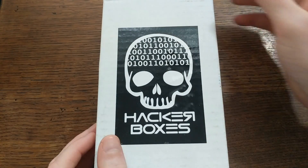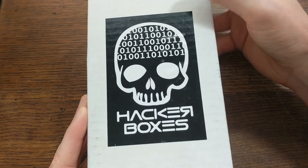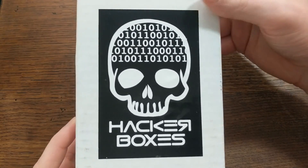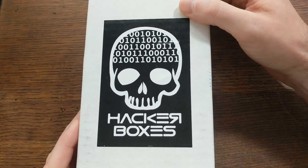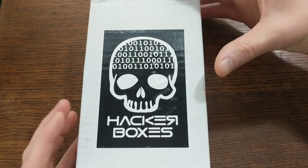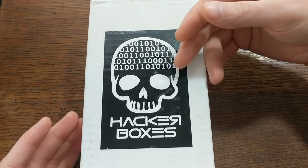Hey everyone, welcome back! In this video I'll take a look at another one of these hacker boxes. This time I've got the cypherpunk box. So if you've never heard of hacker boxes, basically they put together these curated collections of items related to hacking and making that revolve around some kind of theme.